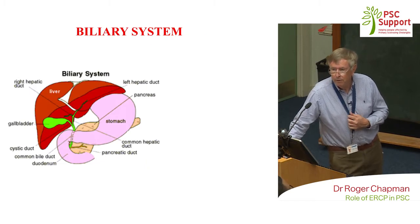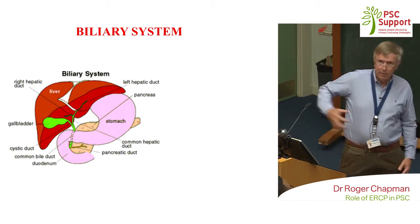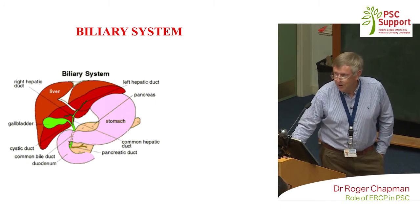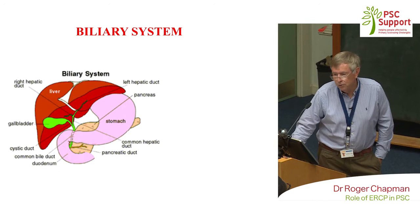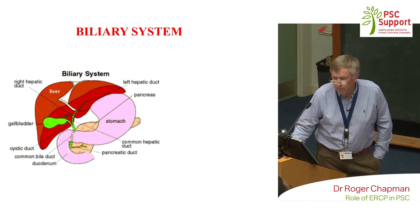For those not familiar with it, let me remind you what we mean when talking about the biliary system. The liver is the biggest organ in the body, up under the ribs on the right-hand side. It has metabolic functions — it regulates blood sugar and detoxifies things absorbed from the bowel, passing compounds into the biliary tract. That's a tree-like system of tubes which collect bile, concentrated in the gallbladder and then passing through the common bile duct into the duodenum. Closely associated is the pancreas, sitting just behind the stomach.